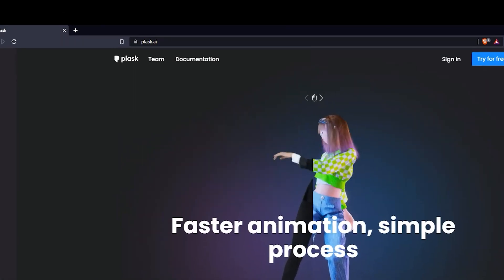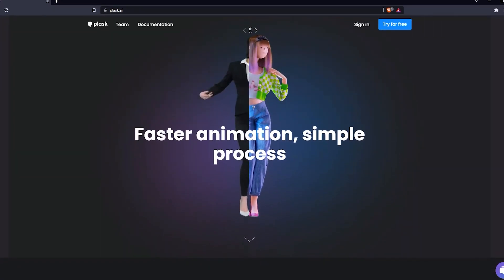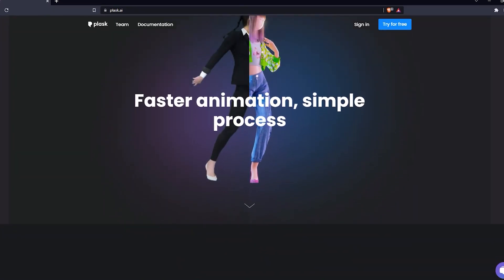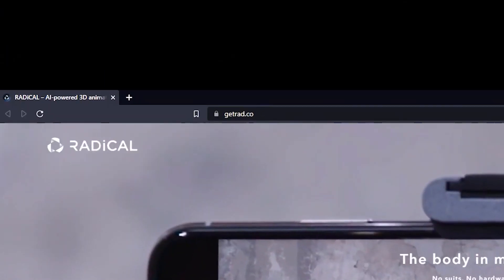Next amazing tool on the list is Plask.ai. The tool can quickly animate your character with just a webcam. Simply record your video on your webcam and the smart AI will capture the motion for you, making animation a breeze.